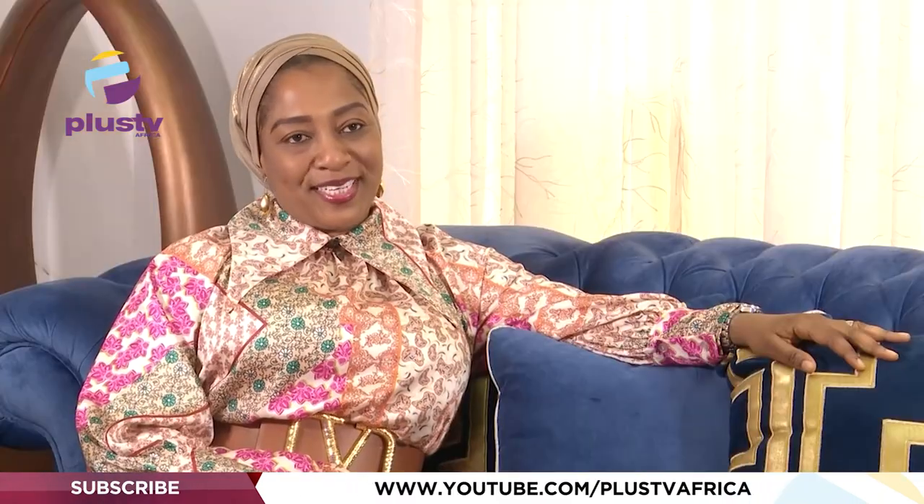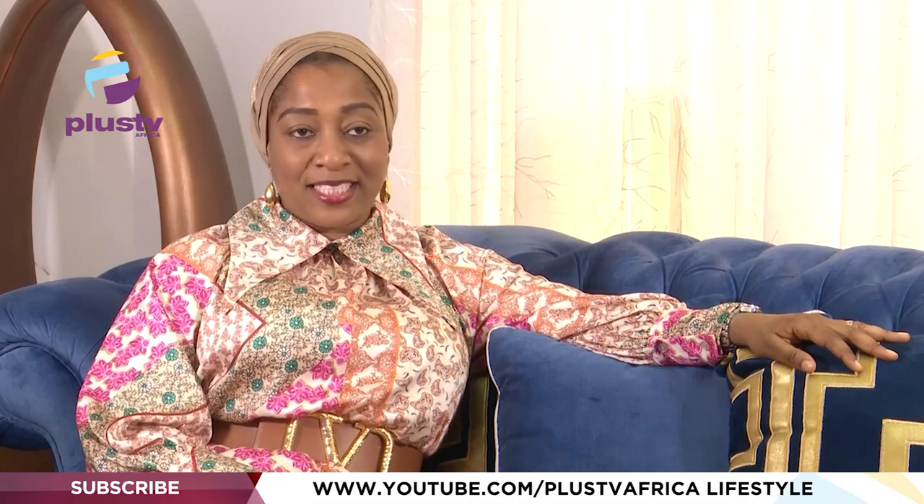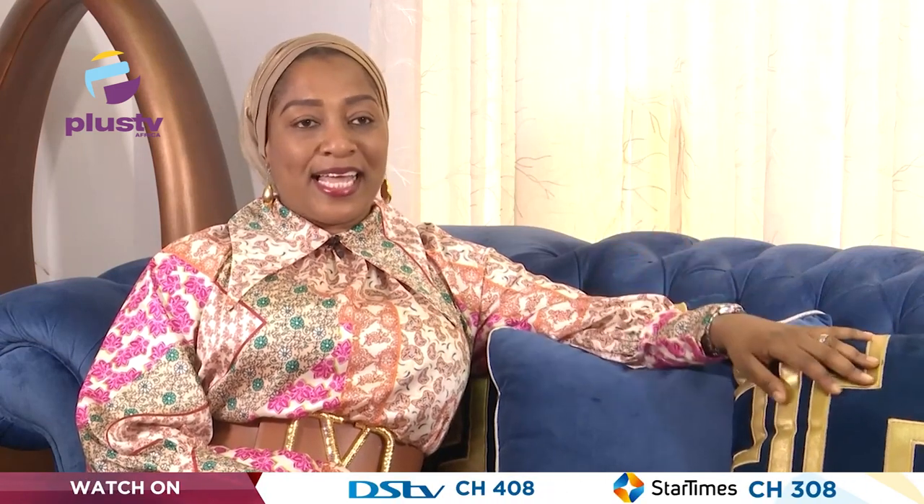My name is Dr. Maureen Kebasharu, CEO and Creative Director at Delia Options Limited, an interior design firm. Today we're going to talk about how to make a space look luxurious without breaking the bank.